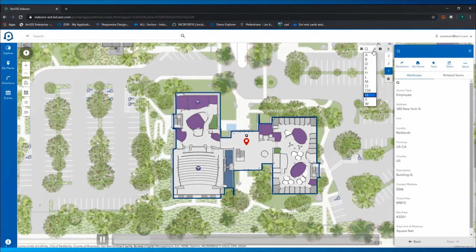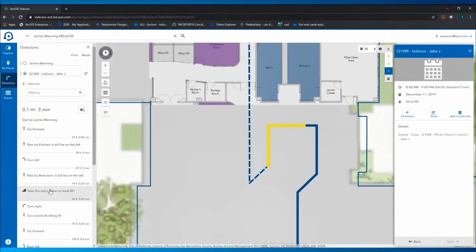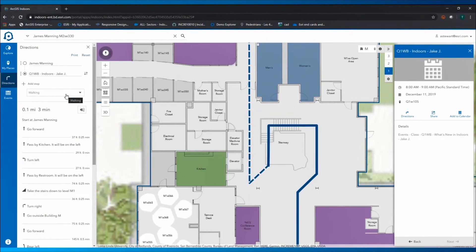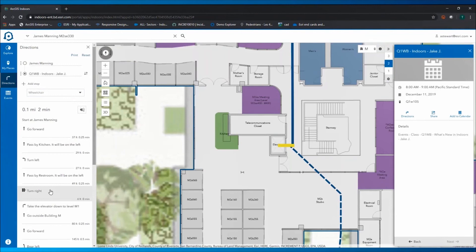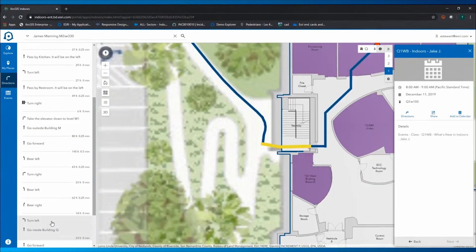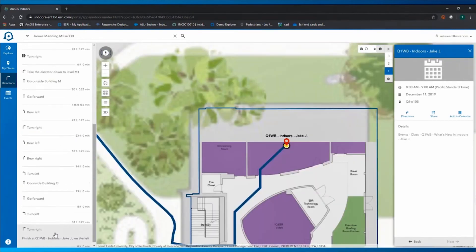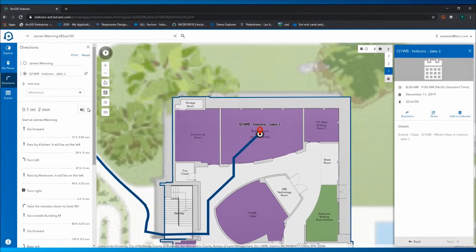What you're seeing here is the wayfinding tool. Basically, this is a building floor plan — what we call an ArcGIS indoor information model — which is engineered and transformed from the raw CAD floor plan data that you maintain yourself. So really what you're seeing here is that we take the data directly from you or the developer to ensure you're working with an up-to-date floor plan, with all of the building's corridors and rooms mapped out. You also have the ability to update room location assignments and other details.